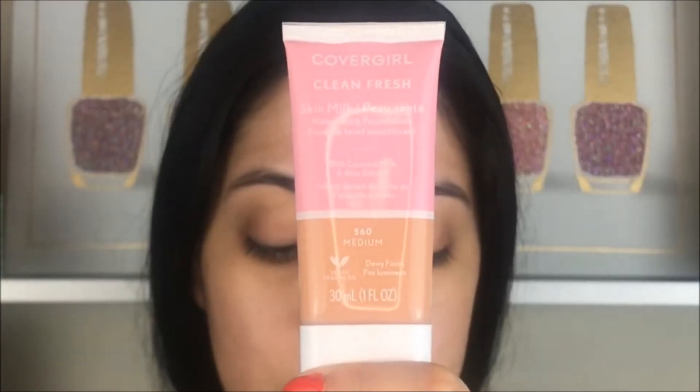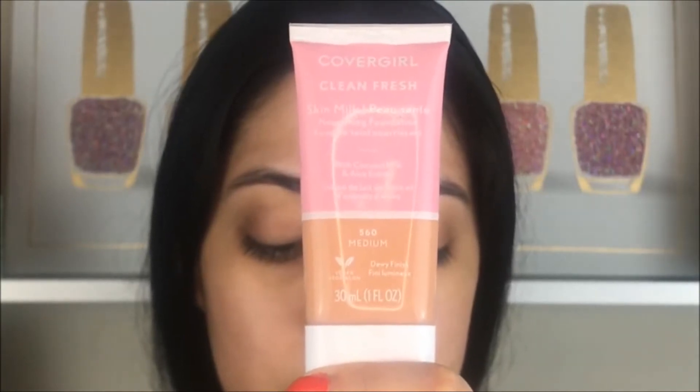Then I just bring it to the rest of my face. For foundation I'm using again the CoverGirl Skin Milk in the number 560 in the color Medium. I was going to go for the L'Oreal Pro Matte foundation, but I went back to this one because the Pro Matte is a little bit too heavy, especially since it's still hot today, and this one gives you coverage and it's perfect.